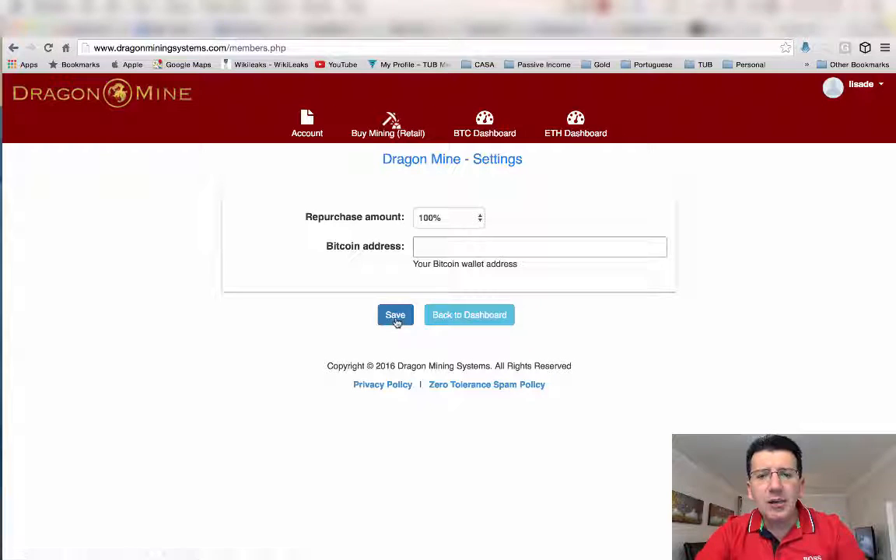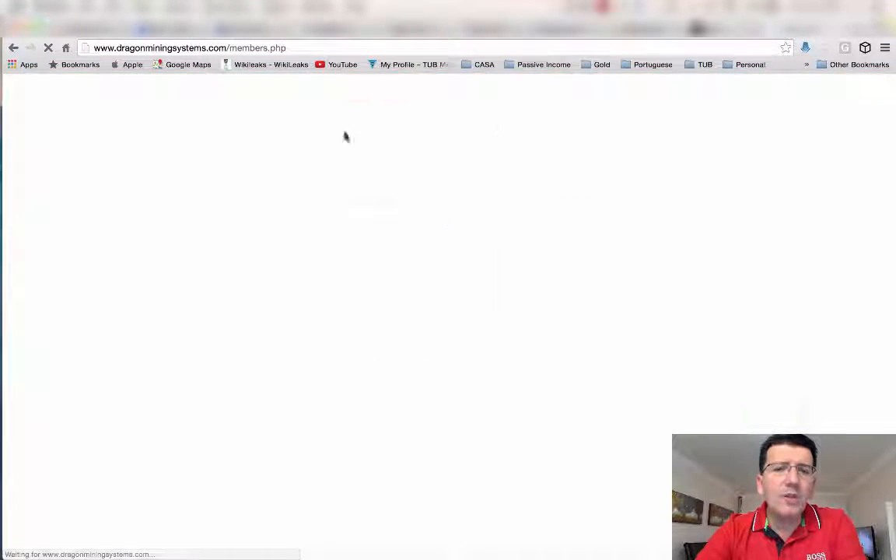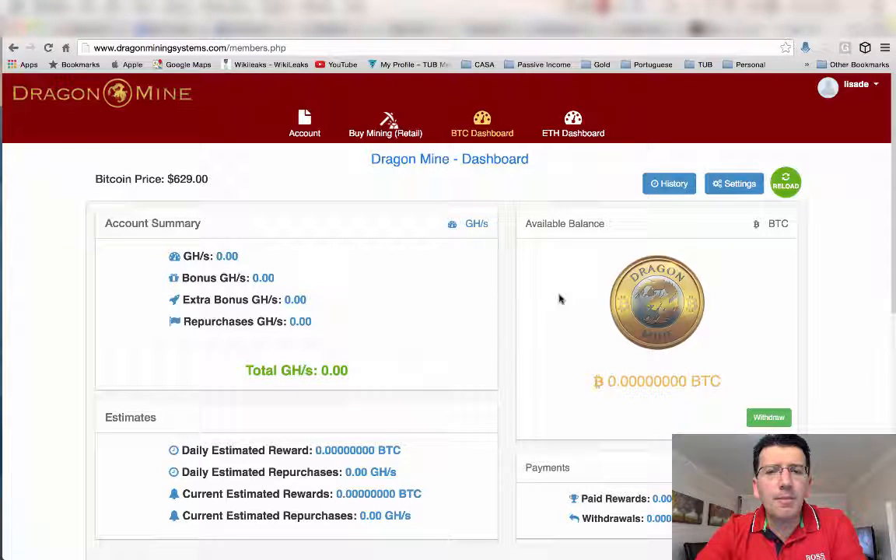Once your Bitcoin address is in that field, click on 'Save' and then go back to the dashboard. Once you've got Bitcoins in your back office and Bitcoins are available, you just click on 'Withdraw' and it will go immediately back to the wallet address you set up in settings.